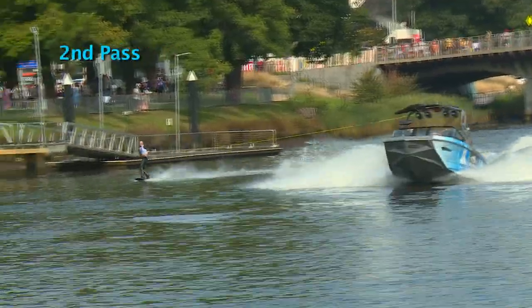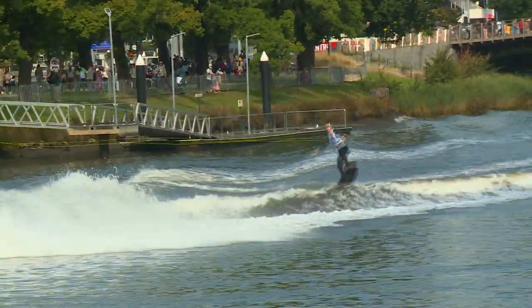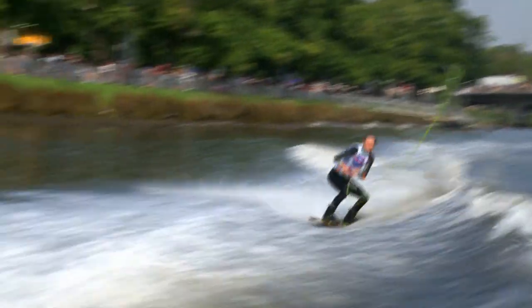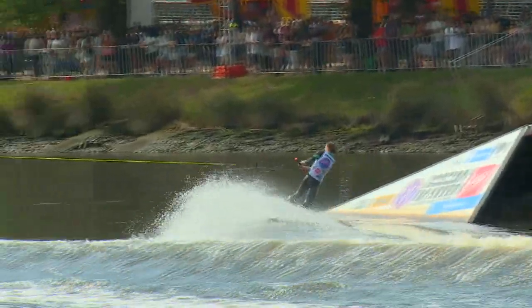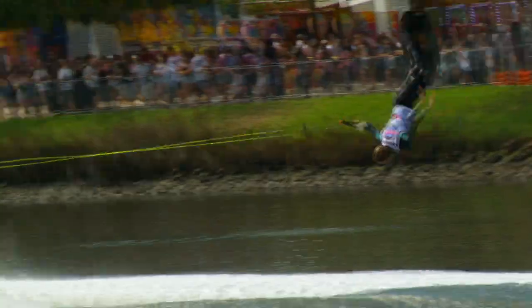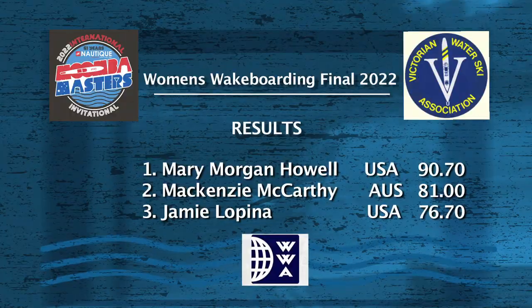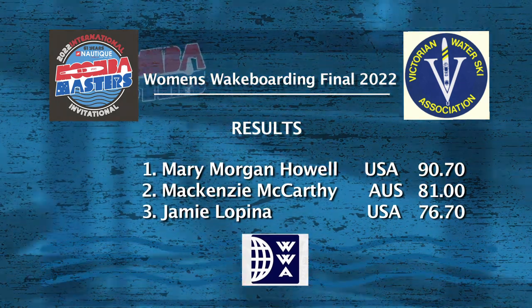Second pass for Mary Morgan Howell — see if she can move things up. Comes in heel side for a heel side three, sliding down that huge wake from the G23. Second trick: edges in toeside for an off-axis 540, good stuff. Now eyeing that wake and edges in very aggressively heel side for a roll to blind. And who is going to be our women's wakeboard champion? Mary Morgan Howell of the USA with a score of 9.07.